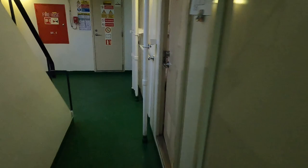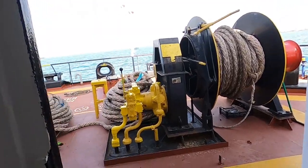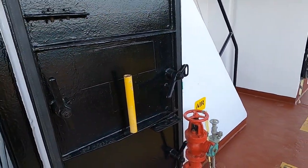Arkadaşlar, gemide bazı şeylerin isimleri farklı; ben onlardan da bahsedeceğim aklıma geldikçe. Şu an kapıdan çıkıyoruz; aslında bu kapı değil, buna kaporta deniyor. Şu an kıç taraftayız.